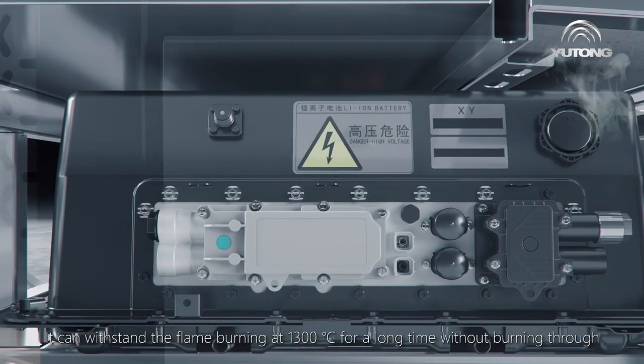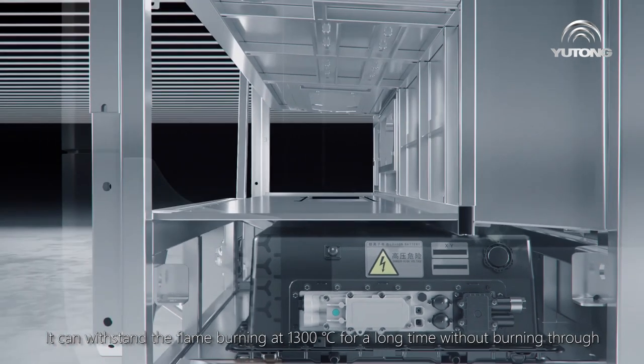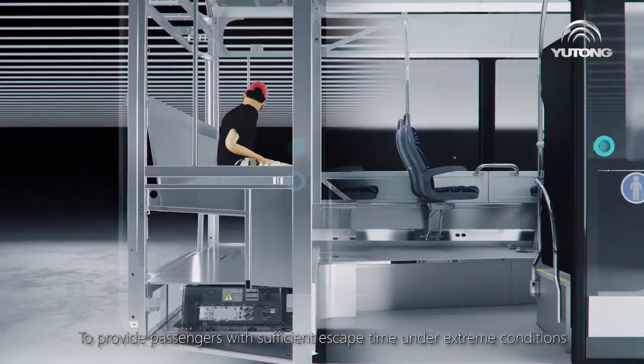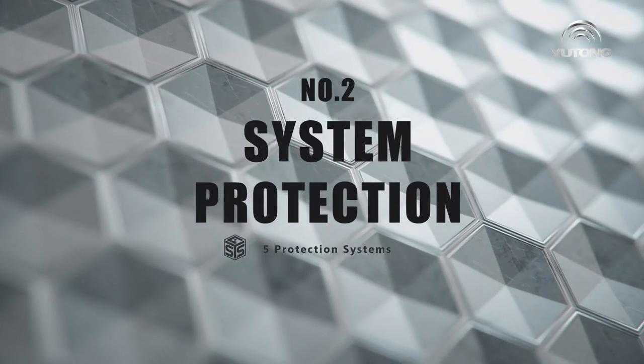This structure can withstand flame burning at 1300 degrees Celsius for a long time without burning through, providing passengers with sufficient escape time under extreme conditions. Number two: system protection.